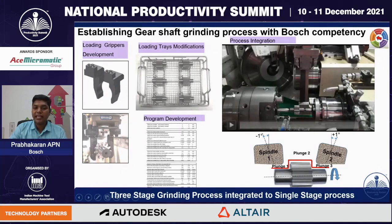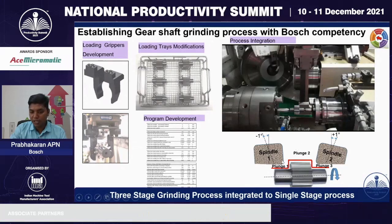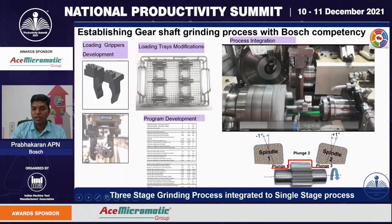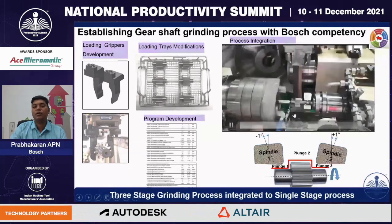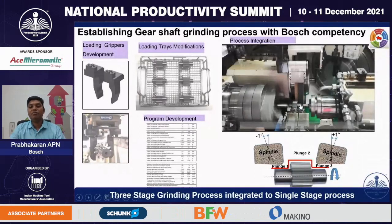The next stage is process integration. This machine has two spindles. The first spindle is used to grind journal diameter 1 and gear OD 1. The second spindle is used to grind journal diameter 2. By this way, the three-stage process is converted into a single-stage process. In the video: spindle 1 grinds journal diameter 1, then gear diameter 1, then the thickness gauge measures the thickness, and spindle 2 grinds journal diameter 2. We could successfully establish this three-stage process into a single-stage process.